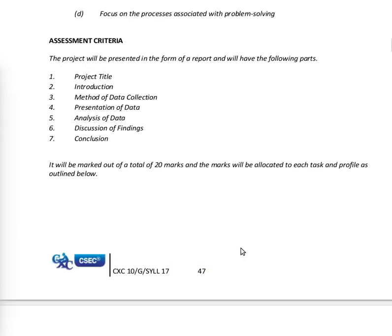The project will be presented in the form of a report and will have the following parts: project title, introduction, method of data collection, presentation of data, analysis of data, discussion of findings, and conclusions. It will be marked out of a total of 20, with marks allocated to each task and profile as outlined, which we will come to soon.